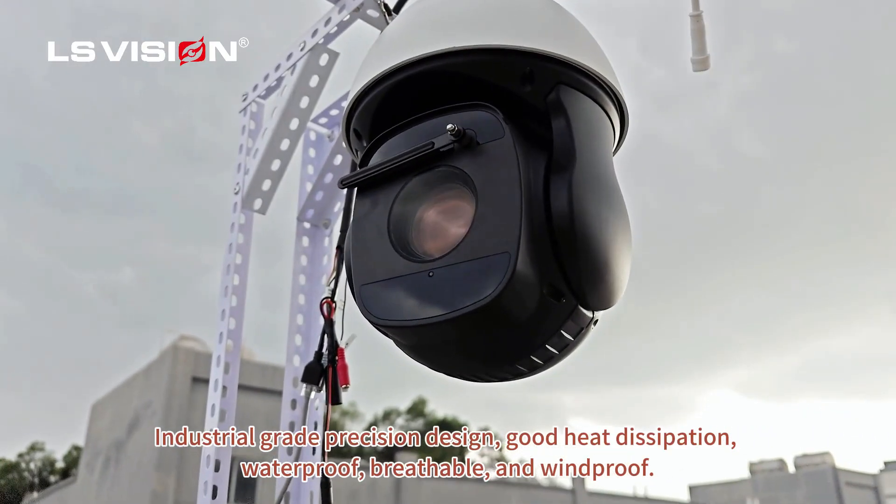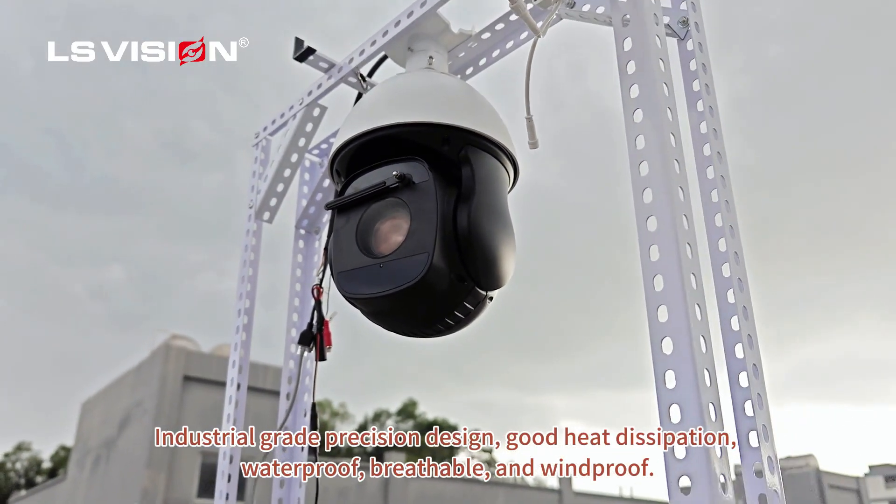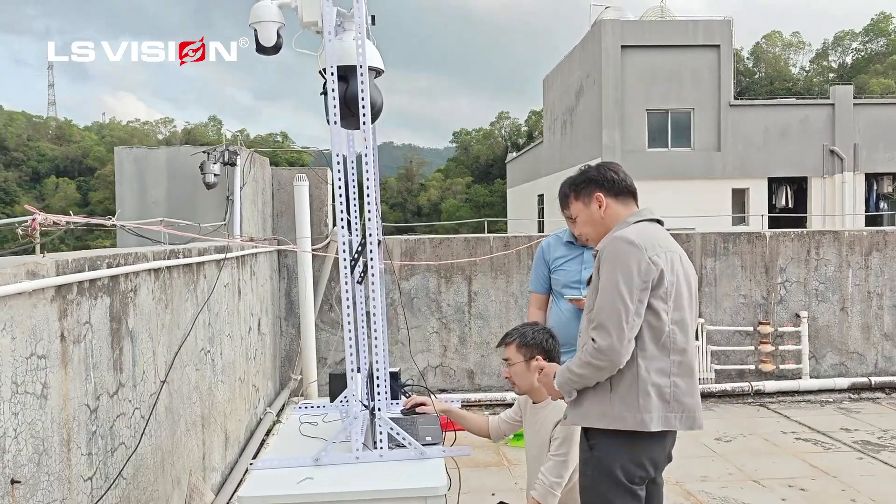Industrial grade precision design, with good heat dissipation, waterproof, readable, and windproof.